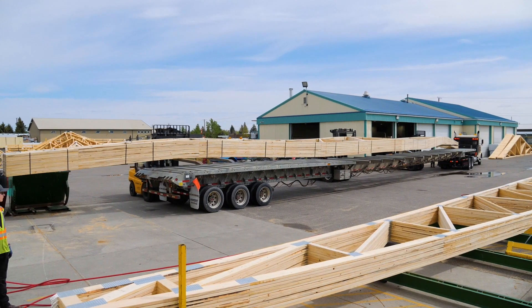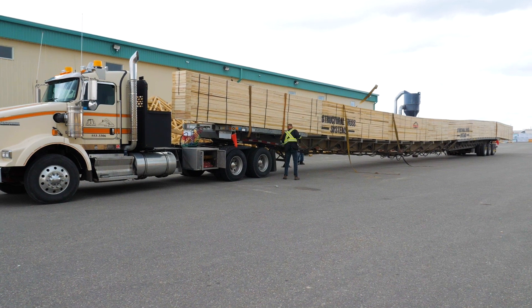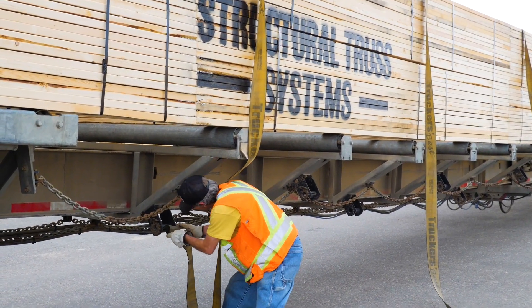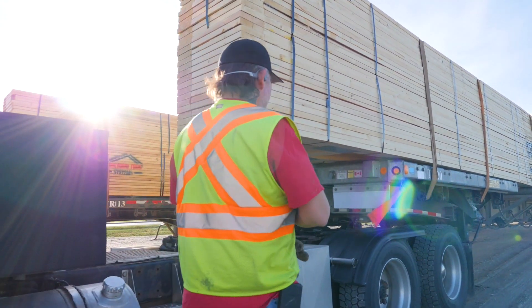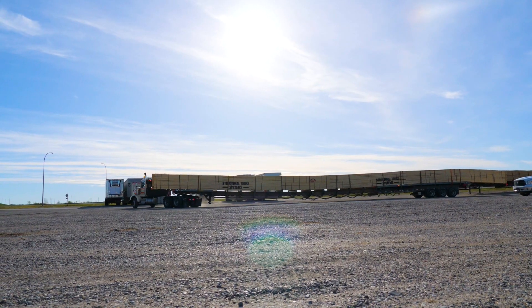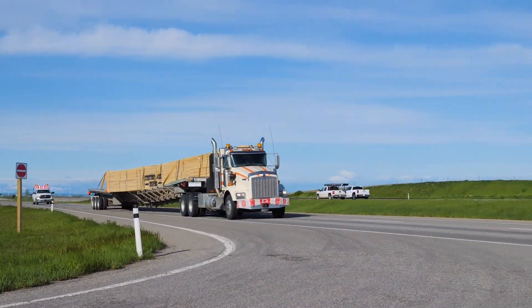For the logistics of these 120-foot trusses, it took three loads to haul them to the final destination near Vauxhall. This particular load was 135 feet tip to tail — absolutely a gigantic load going down the road from Fort McLeod through Lethbridge to Taber, onward to Vauxhall. Everyone involved agreed that was a lot of lumber.